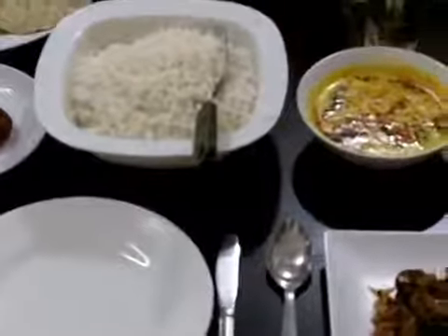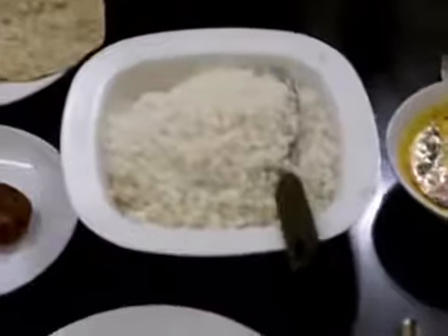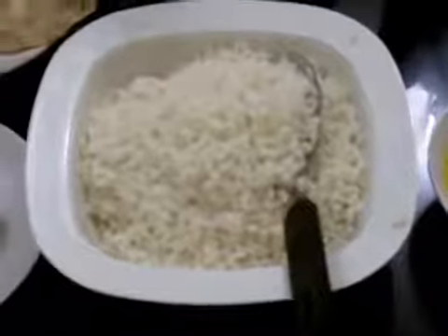Wherever you want to start, tell me what delicious lunch you've prepared. First, rice. This is rice — actually the Kerala main meal.